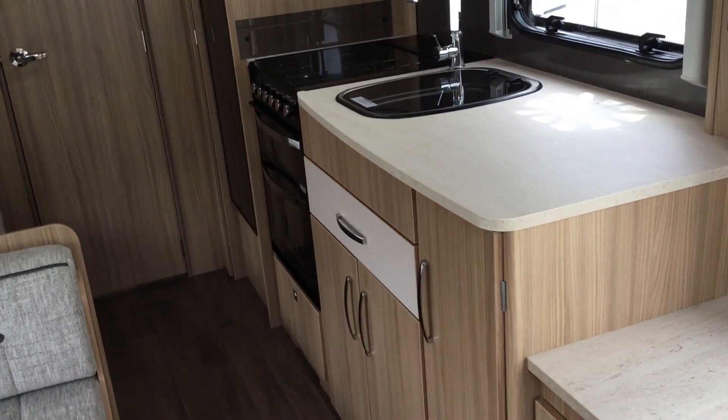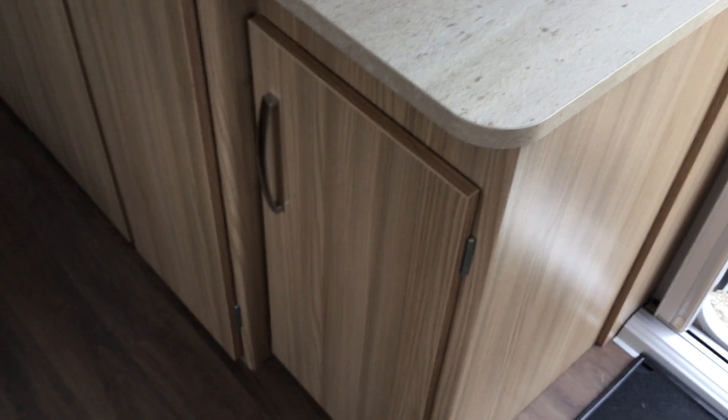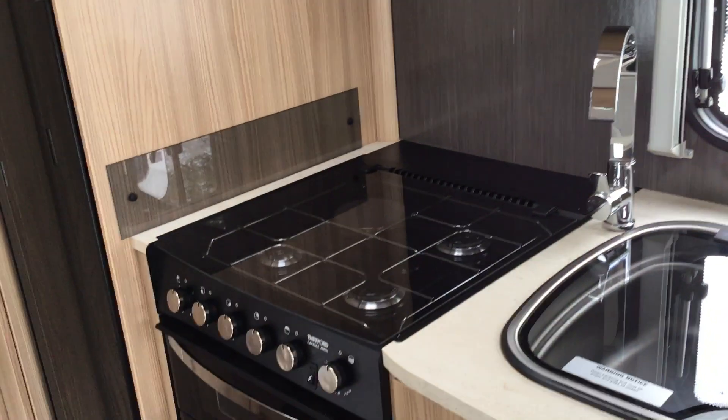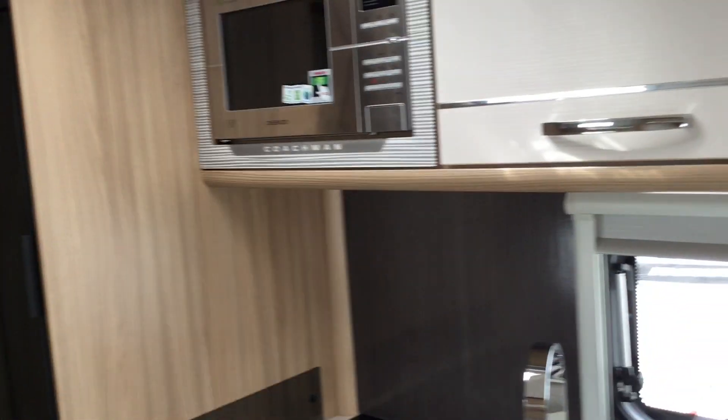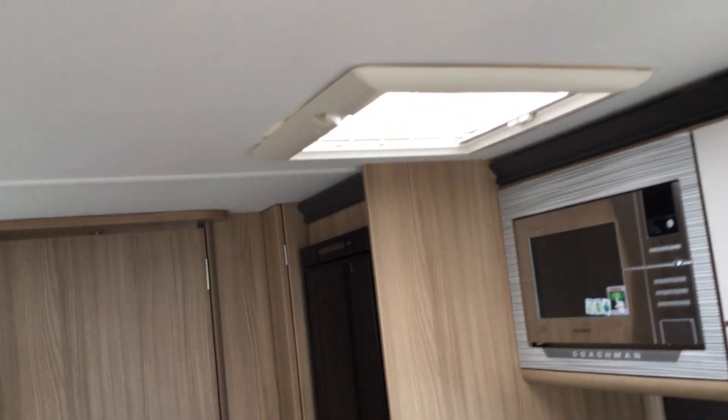Spinning around here we've got the full oven, hob and grill on the right. Checking point for your TV in there, more storage. Sink with mixer tap, three gas rings and one electric hot plate. Integral microwave and a roof light above.